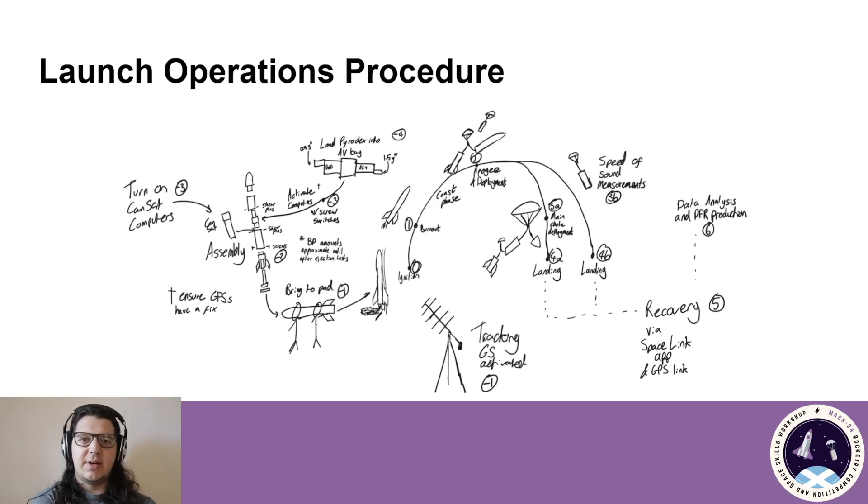Here we can see a concept of operations for the Mac24 competition for our team. Before anything, we'll be loading Pyrodex into the avionics bay — we're thinking 0.5g in the forward ejection charge for the main parachute, and 1.5g for the drogue parachute and payload deployment. This will be tested at an ejection test at Fairlymore. Next, we turn on the computers with a set of four screw switches. After both the avionics computers and the CANSAT computers are turned on, we'll assemble the rocket fully, making sure the CANSAT is in the correct orientation. We'll ensure the GPS on all computers with GPS have a correct fix — on both Firefly 1.1s in the avionics bay and CANSAT, as well as the Firefly Mini in the CANSAT. Once the vehicle is assembled, we'll take it to the pad.